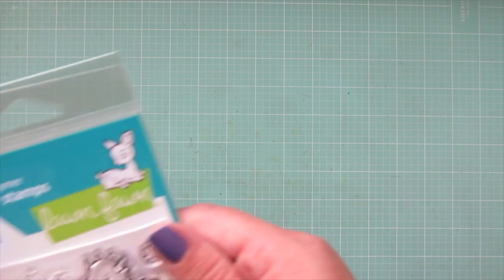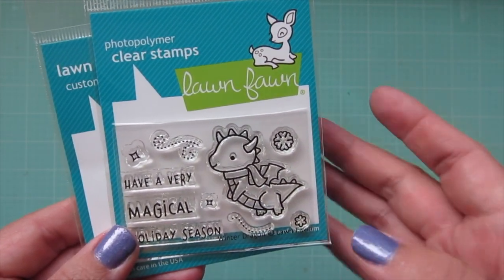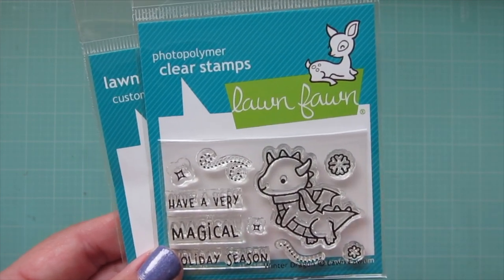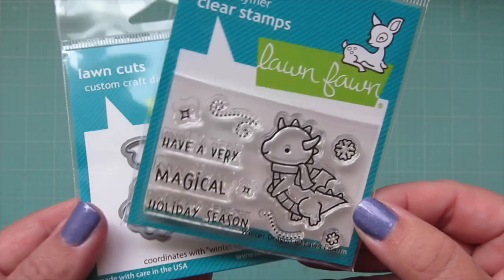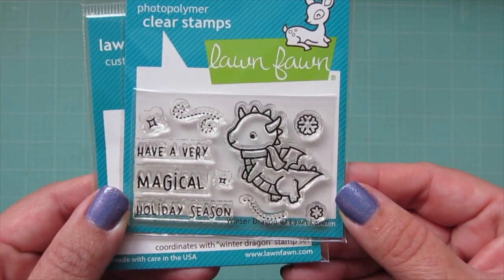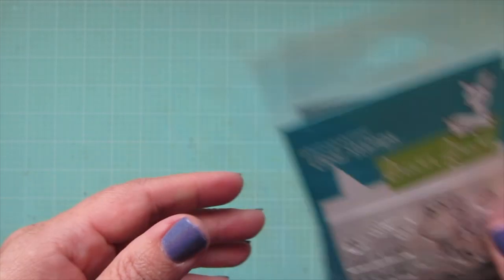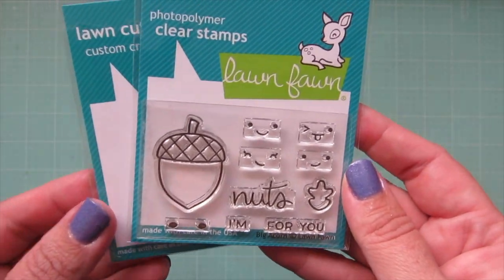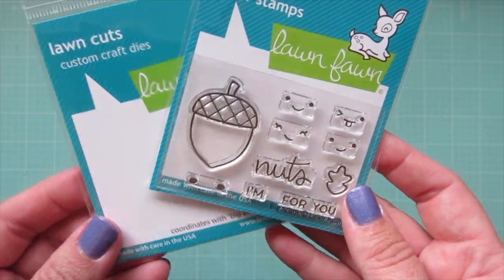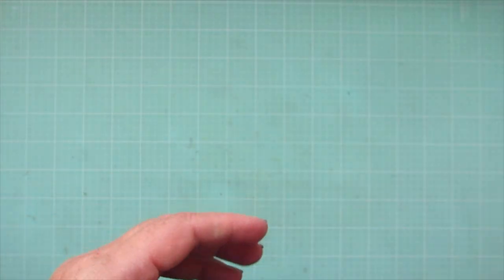I also picked up two more mini sets from the release. I got the Winter Dragon — Lawn Fawn typically does one critter winter mini each year, like Winter Bunny, Winter Fox, Winter Alpaca, Winter Unicorn, and this year it's a dragon. I thought he was super cute so I grabbed him and the matching dies. I also got the Big Acorn die because I thought it would make really cute cards with the Let's Go Nuts stamp set — it'd be fun to incorporate that really big acorn into scenes with those little squirrels.